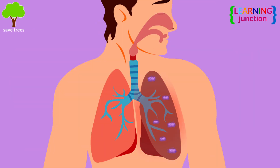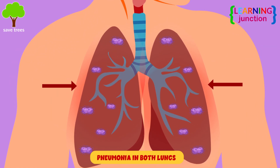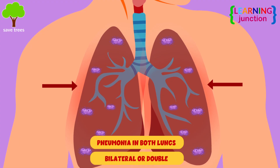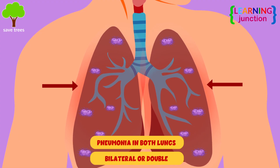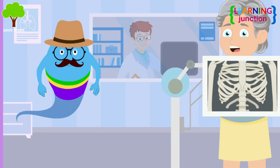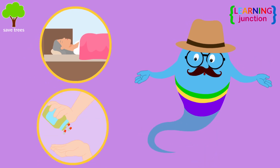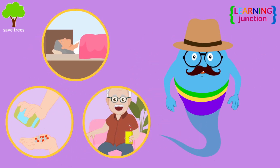Pneumonia can affect one or both lungs. Pneumonia in both lungs is called bilateral or double pneumonia. A chest x-ray is often used to diagnose pneumonia. Mild pneumonia can usually be treated at home with rest, antibiotics and by drinking plenty of fluids.